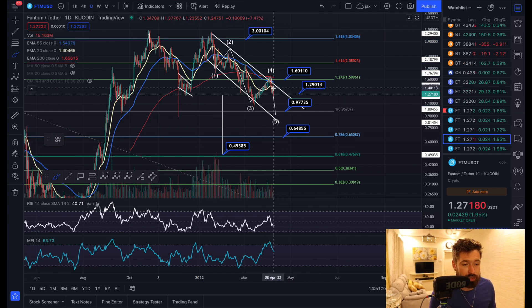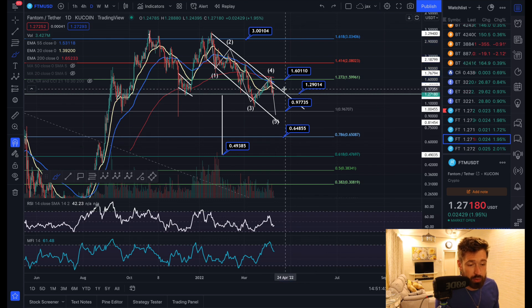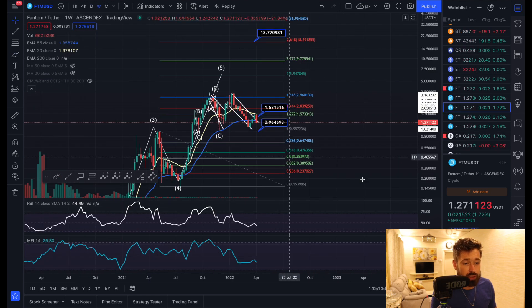The way to invalidate the bearish scenario is to hold $1.29, bounce, break out of the descending channel, and start seeing continuation to the upside — break above $1.60 and push all the way up to the technical target of about $3.28. That is the bullish scenario. However, if we lose $1.29, we're in the technical target of this double top. If we then break down and lose $0.97 cents, the downside technical target is about $0.49 cents.